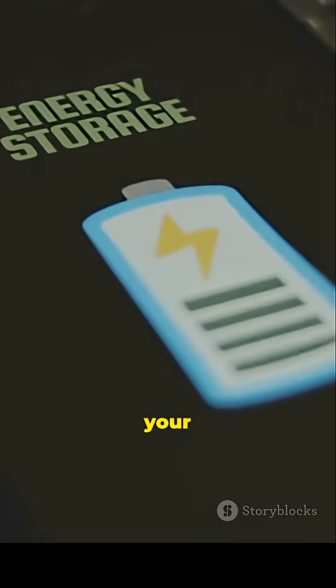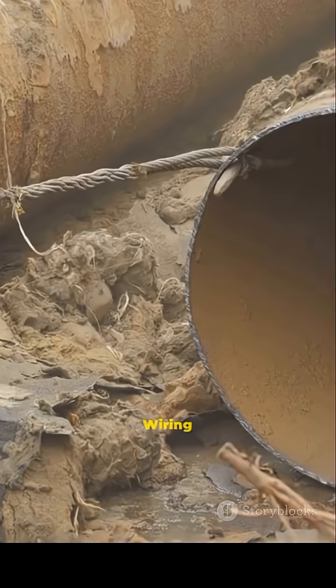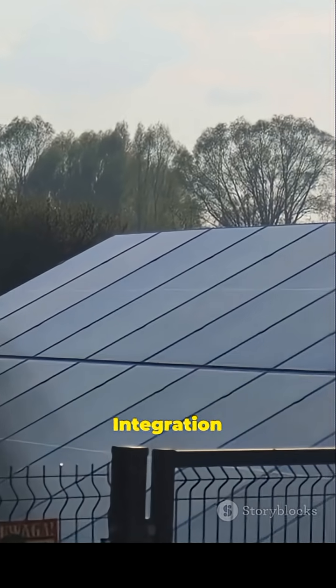Caveats: it's not replacing your phone battery. Scale-up is a real hurdle. Cost is a real hurdle. Wiring needs work. Integration needs work.